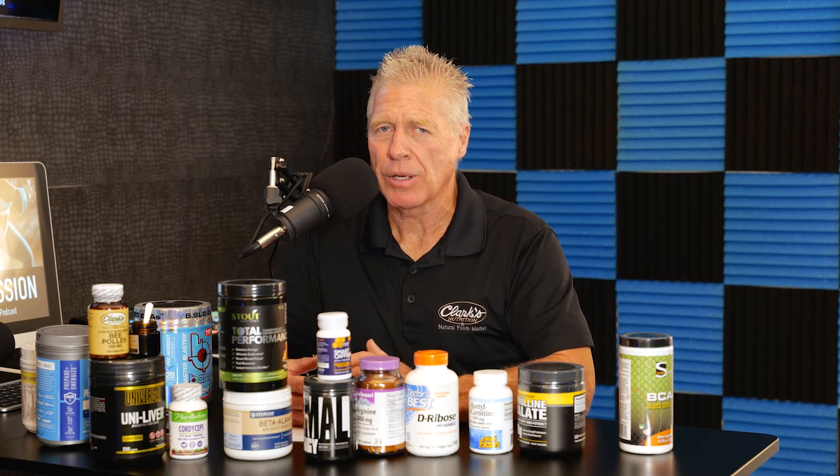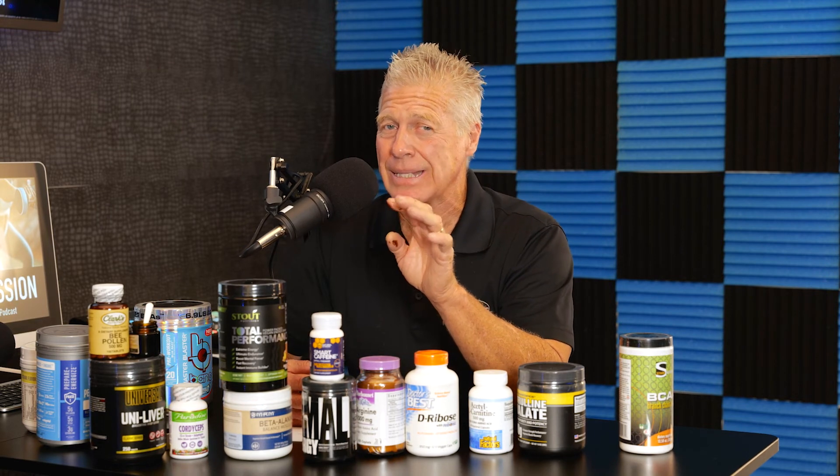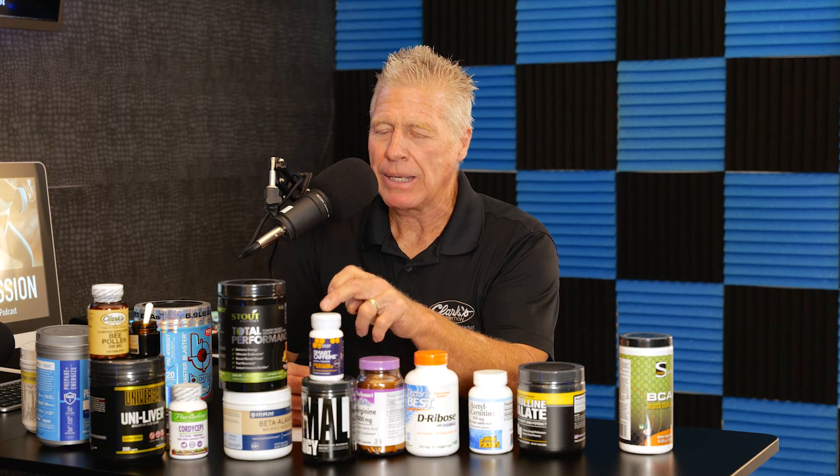We're going to talk about nootropics in another session, but one of the things you'll see in pre-workouts is caffeine. There are four different types: caffeine anhydrous, which is the quickest reactant; caffeine derived from green tea; caffeine derived from green coffee bean; and a new sustained-release caffeine. A lot of companies are layering different types of caffeines to make them more effective or give a longer reaction. Caffeine is an ergogenic aid — it does three dominant things.